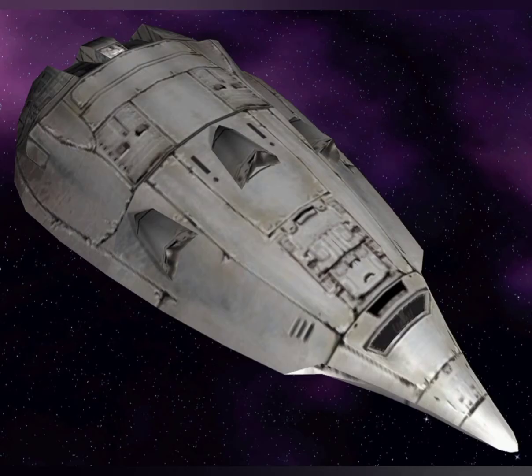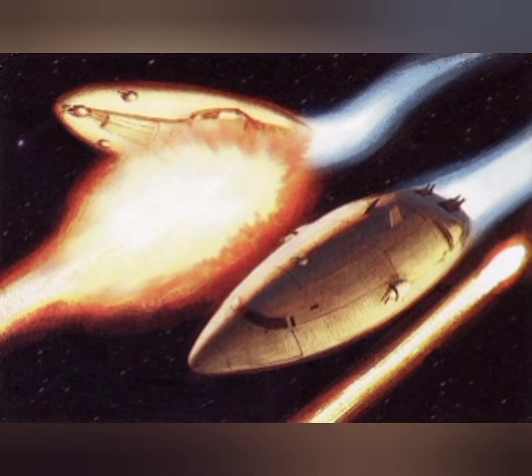First on our list we have the IPV, or Imperial Patrol Vessel. The IPV was a vessel designed for systems patrol to provide a cheap and effective Imperial presence throughout the galaxy. Equipped with a limited armament and no hyperdrive, the IPV was meant to deal with the typical pirate ship or starfighter, and maybe even fight a corvette at a stretch. Think of it more as a Coast Guard cutter than a proper warship. Corey's Datapad has released a video on the IPV which is really good and includes several 3D model shots — I will link it in the description.